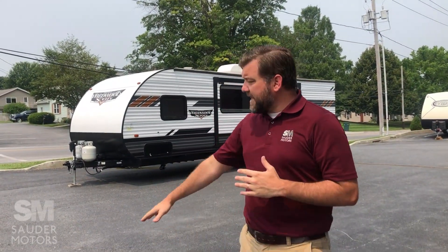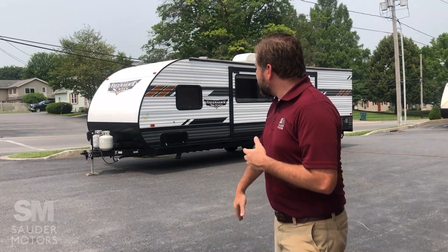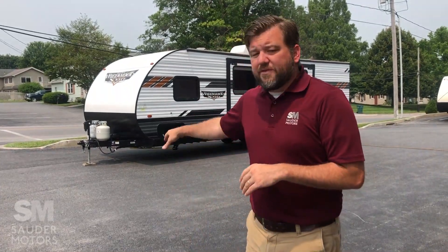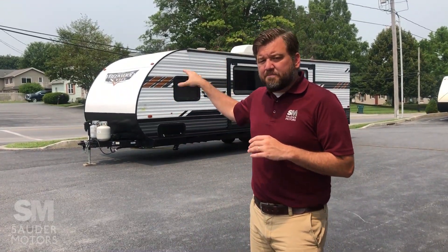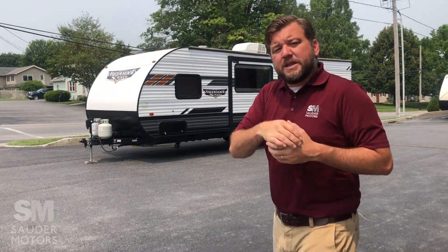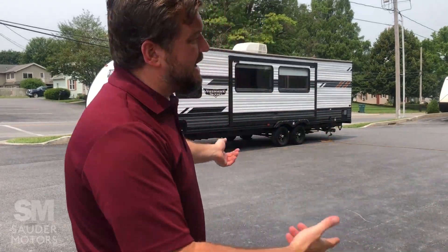Ladies and gentlemen, welcome back to Sauer Motors. Jay Lapp with you. Today I've got a travel trailer for you. This is a 2021 Forest River Wildwood — it is an Extra Light. It weighs about 7,600 pounds fully loaded and is 31 feet long. Model number is 263BHXL. We've got two entrances on it and a bunkhouse in the back. We're going to open it up, show you the outside, then the inside, and then we're going to be done. Let's get to it.